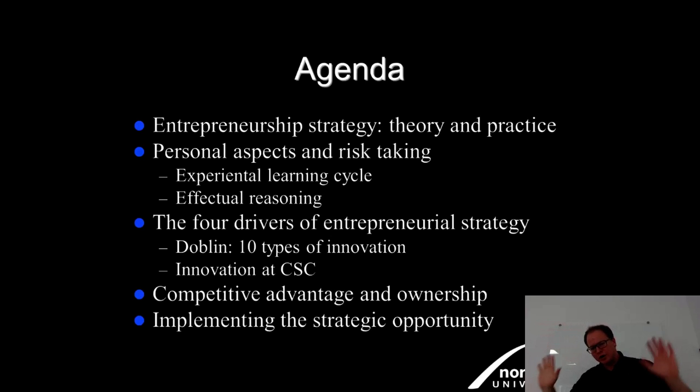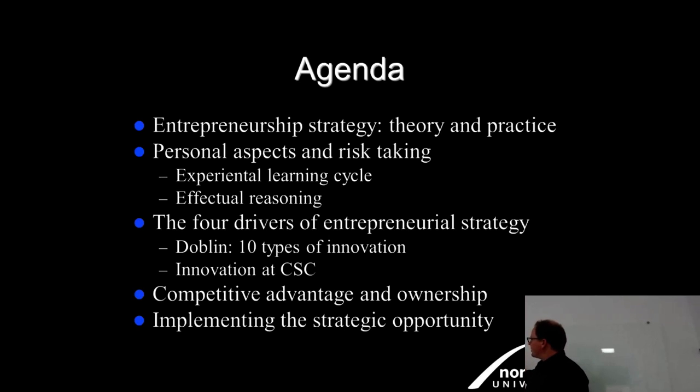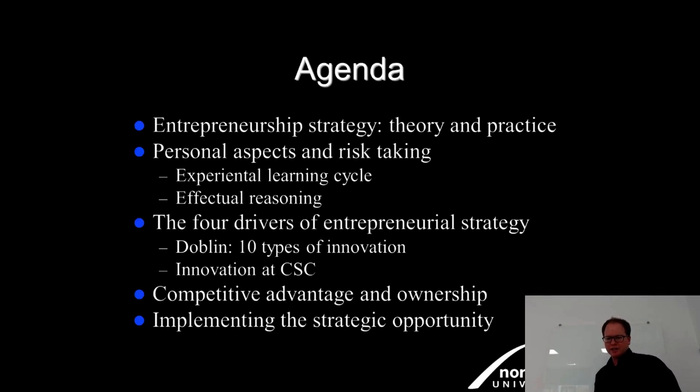I'll cover some theory and practice, repeating a few definitions from Michelle's session, then look at personal aspects and risk-taking — a key dimension of effectuation. We'll examine the experiential learning cycle versus effectual reasoning, four drivers of entrepreneurial strategy, and a case study on a company called Feel Initially. We'll look at how it systematically interlinks with R&D and university networks, then look at applied versions.